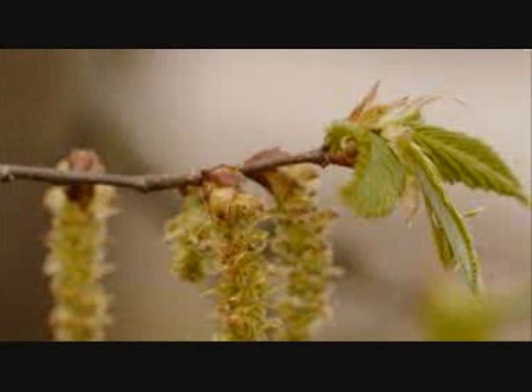The hornbeam can grow up to 30 metres tall and live for more than 300 years. They are commonly found in oak woodlands.